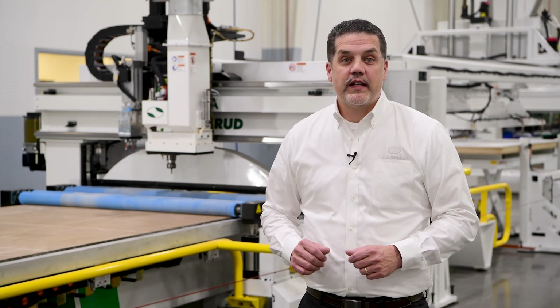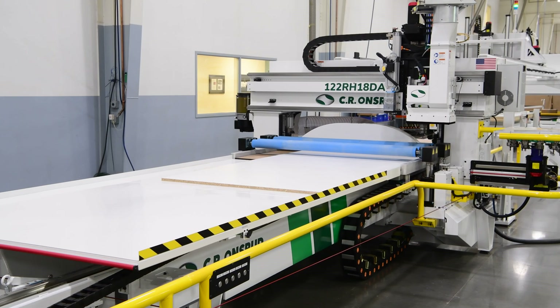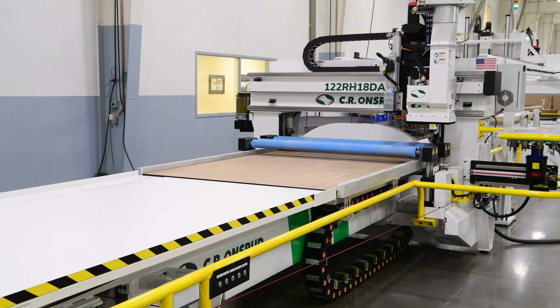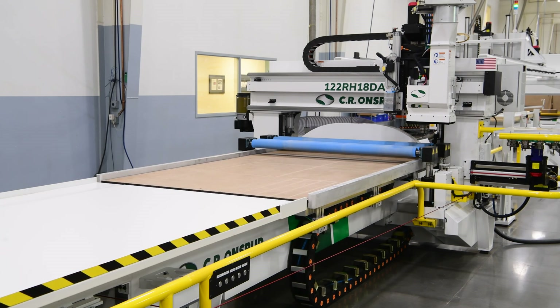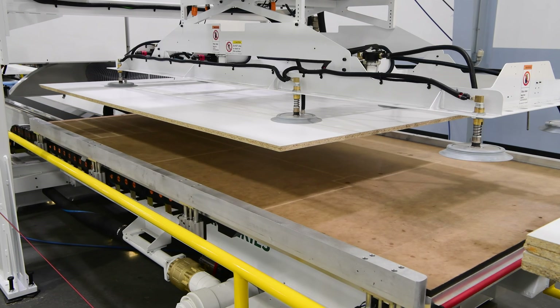After drilling and cutting the material, the automated pusher sweeper system moves finished parts onto the offload table. This clears finished parts, scrap, dust, and debris quickly and neatly from the machining area. Once the table is clear, the vacuum lift places the next sheet into position and the next cycle begins.